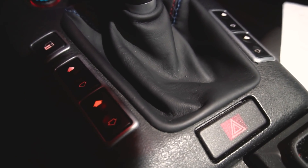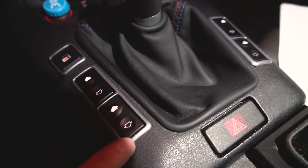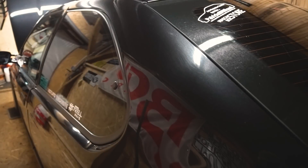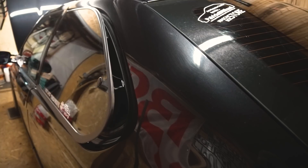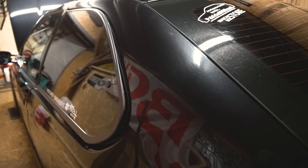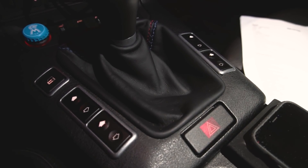Der nächste Punkt: elektrische Ausstellfenster vom Coupé, im E36-Kompakt. Das ist realisierbar. Es gibt dazu keine Videoanleitung mehr von mir – die habe ich offline genommen, dafür gibt es Gründe. Im Endeffekt aber ganz einfach umzusetzen.